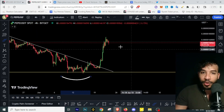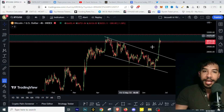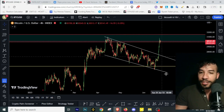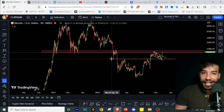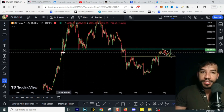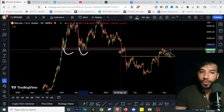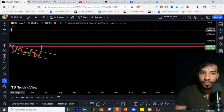Now, zooming in closely, we can see that Pepecoin is finding some resistance and the momentum is slowing down. BTC is also under resistance — we saw BTC break above this bull flag, and now Bitcoin is under a massive resistance. We have support, support, then resistance, resistance, resistance.